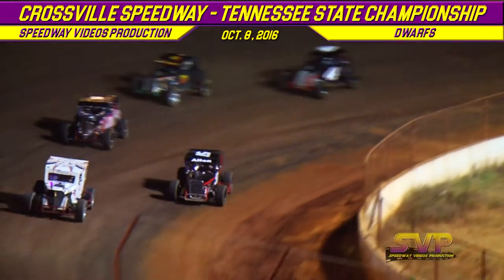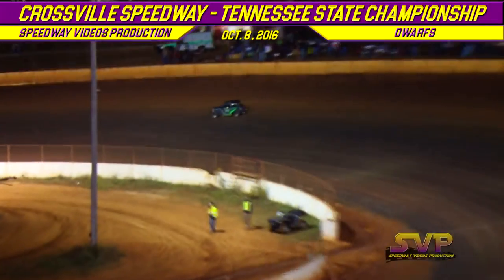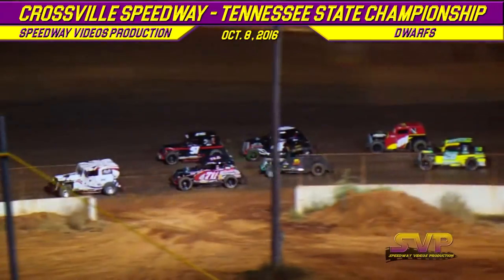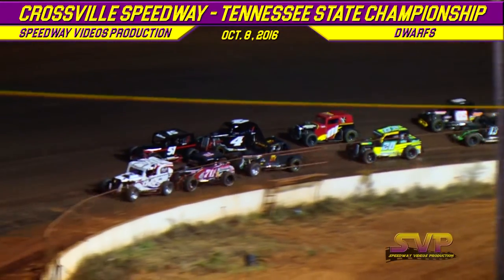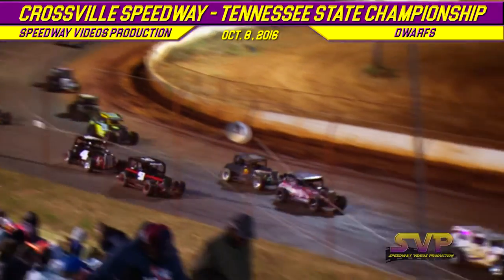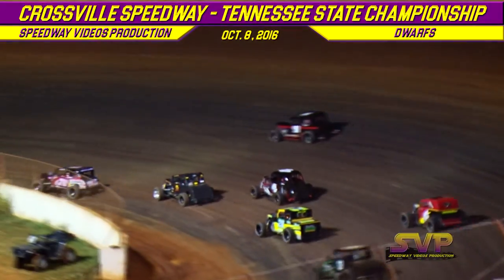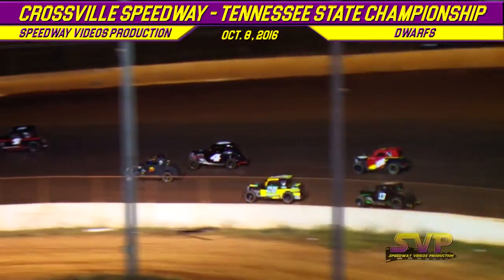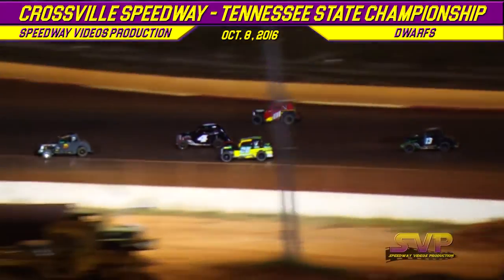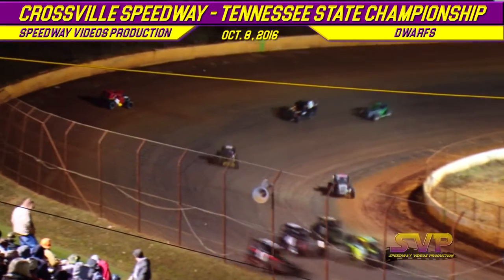We've got one turned around down in one and two. Crossville Speedway, fixing to go back to the green flag in your drawer feature race — it's going to be 15 laps tonight. Kelly Gutchins out front, the 7-11 of David Ryan Encey in second, the 27 of Rob Dodson third.